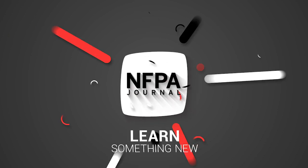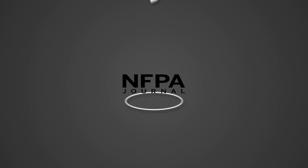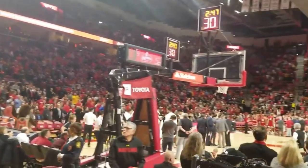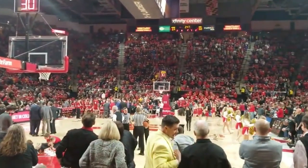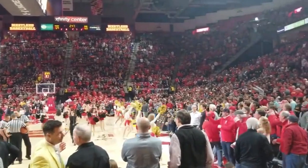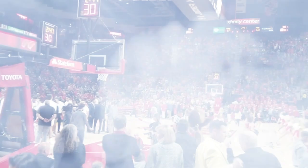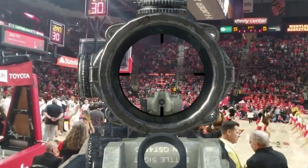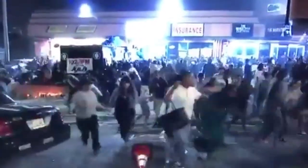Welcome to Learn Something New by NFPA Journal.